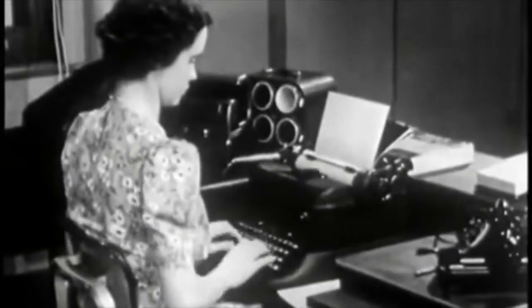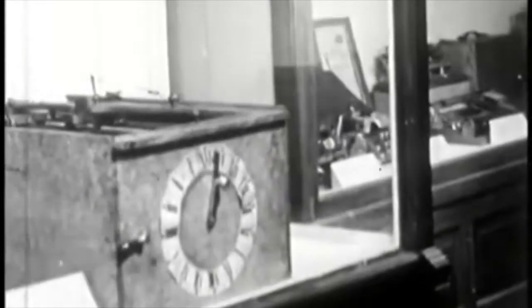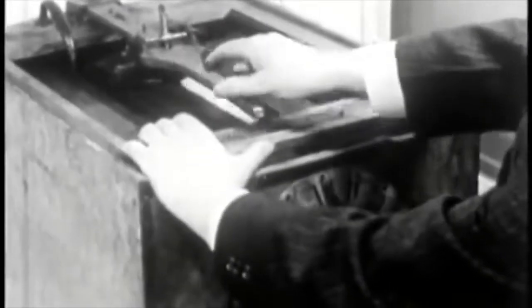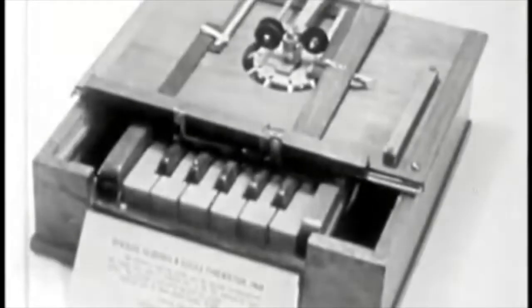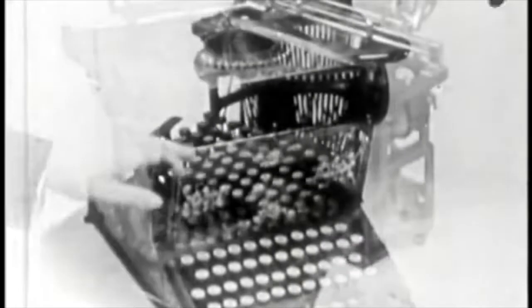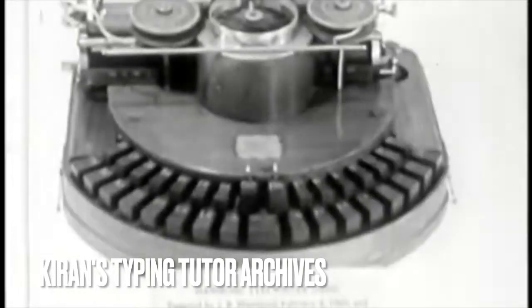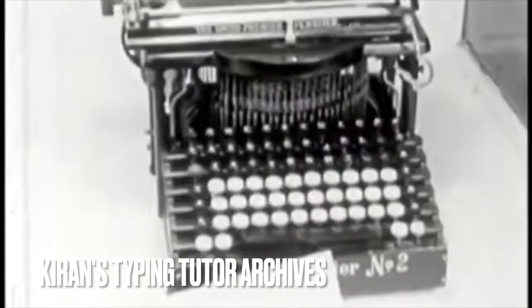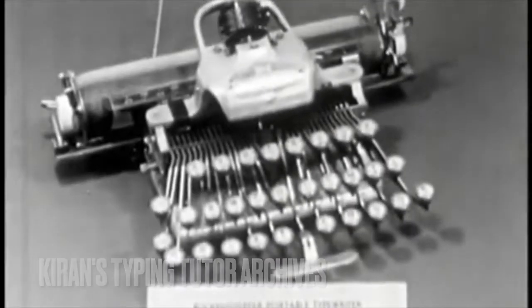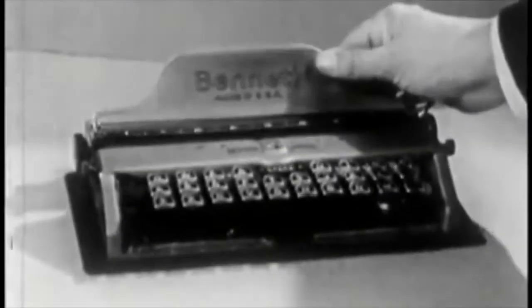Through the courtesy of the Smithsonian Institution, we show the development of the typewriter, starting with the Burt Typographer of 1829. Next the Scholl's machine of 1868. The Remington of 1873. This is the Calligraph, made in 1883. Next the Hammond typewriter, made in 1884. About 1900 the Smith Premier appeared, followed by the Blickendurfer in the same year. This is the first portable, a Corona. And this is the Bennett Pocket typewriter.